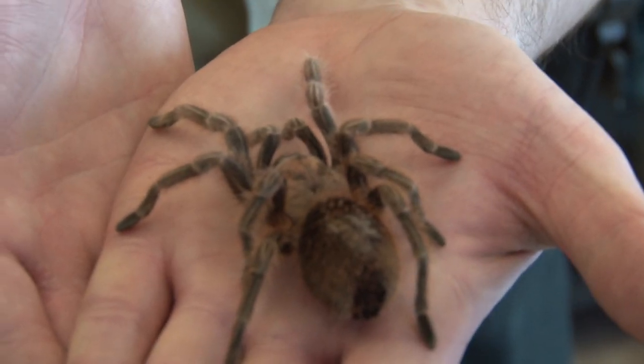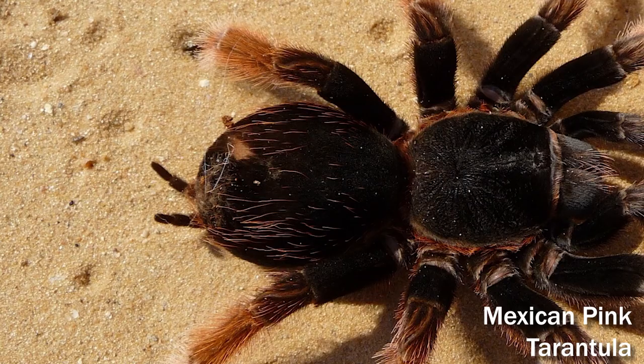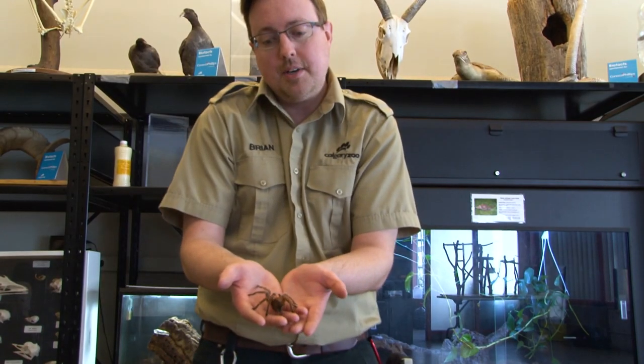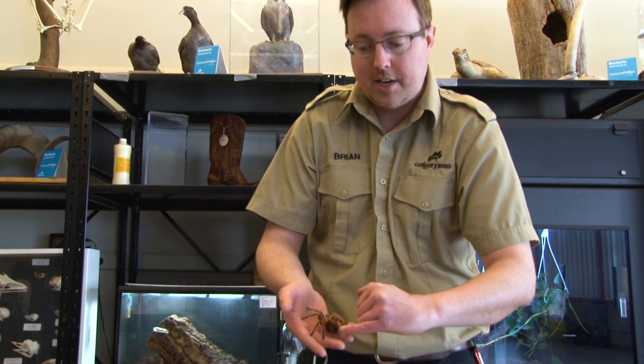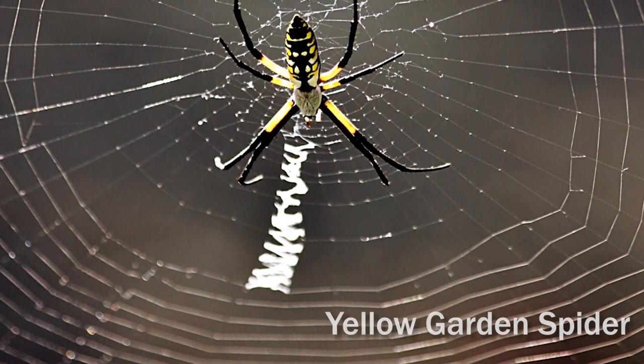You might see these two little things sticking up at the back of the spider here. These are called spinnerets. This is actually where the spider silk comes from. When Itsy Bitsy wants to make a web, the spider silk will come from those two spinnerets.